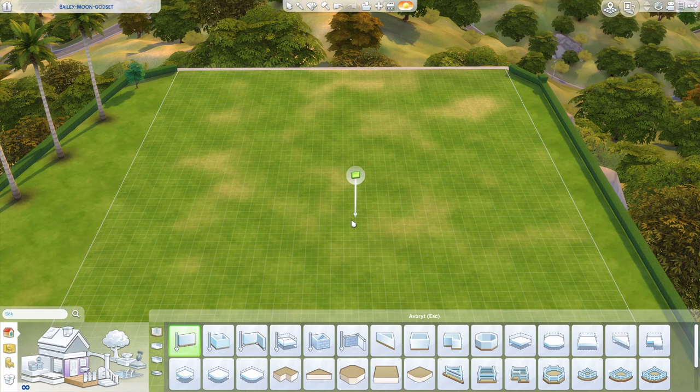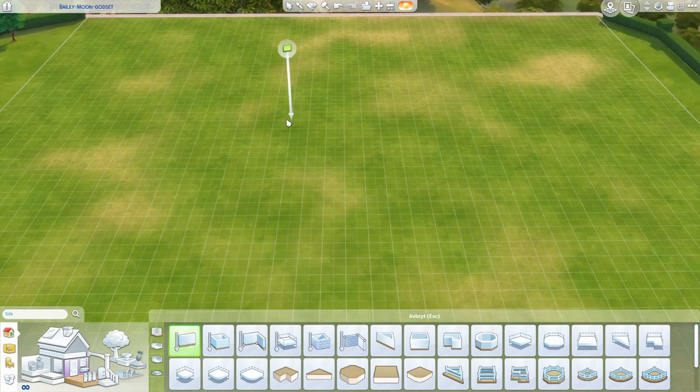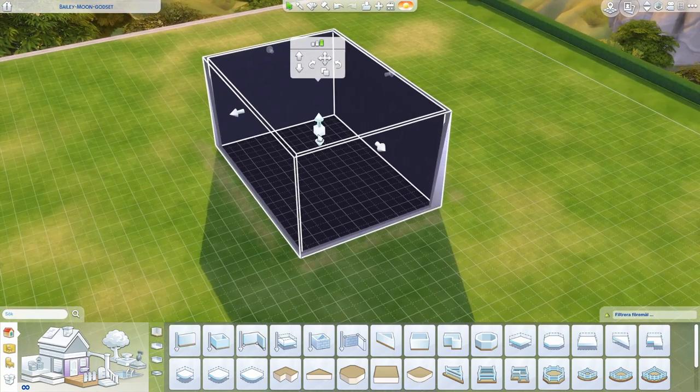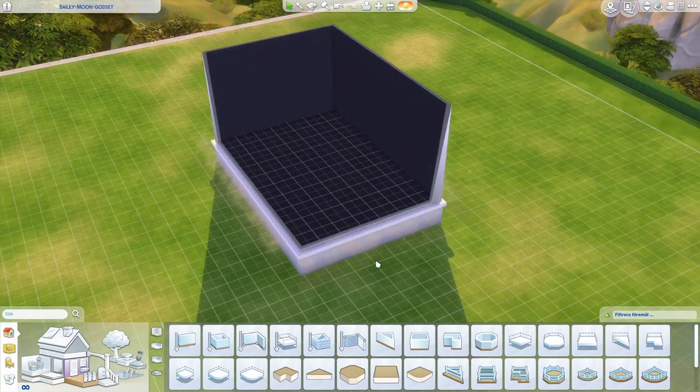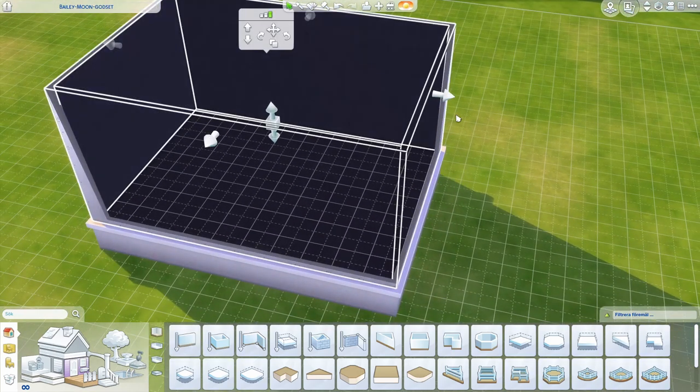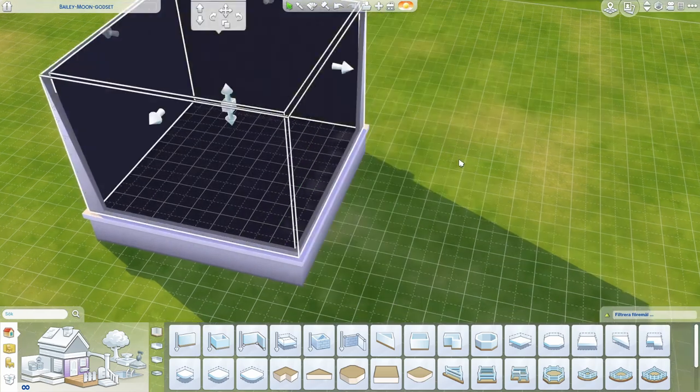Let's just jump straight into it. I'm just gonna look here — it's 18:49, so I have to be done with the build by 18:59. Let's go. I'm gonna start with a square shape and raise it up a bit higher. It's massive — no one needs a bathroom this big — so let's just do this.